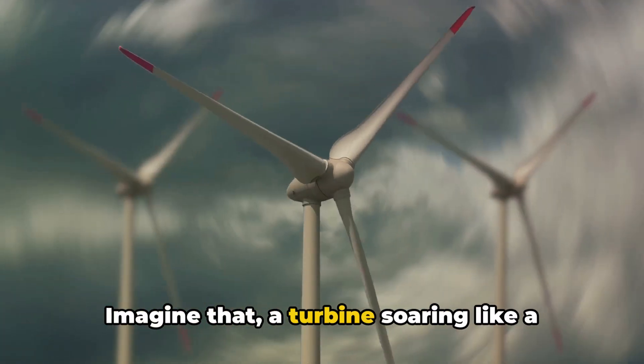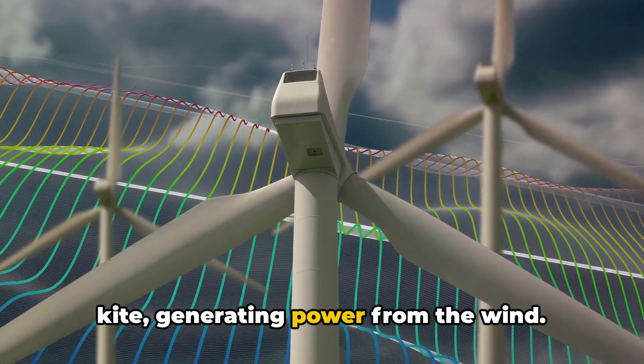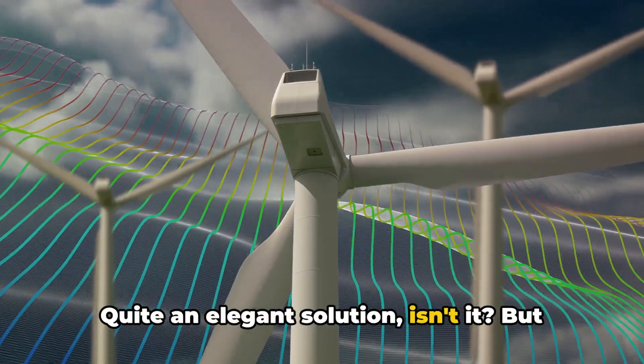Imagine that — a turbine soaring like a kite, generating power from the wind. Quite an elegant solution, isn't it?